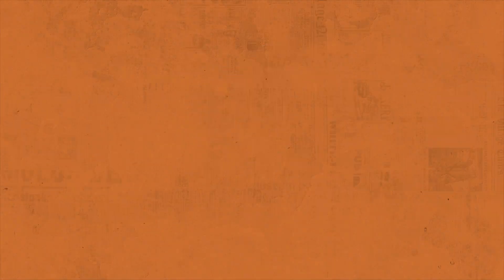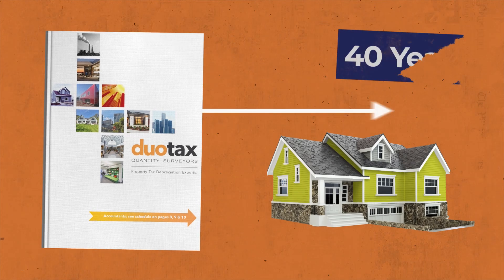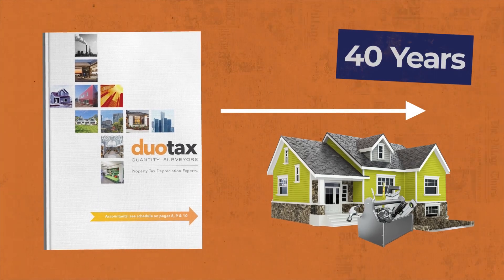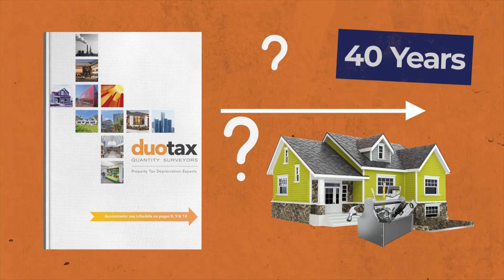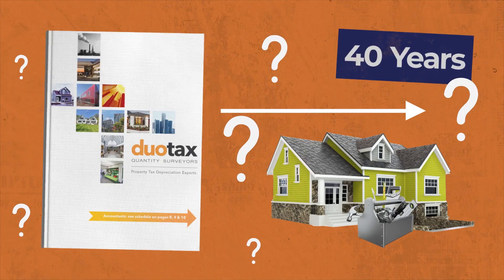Typically, a depreciation schedule is prepared for a property once and can be claimed for up to 40 years. But what happens when landlords renovate their property? Do they need to get a new schedule if they want to continue claiming depreciation benefits?